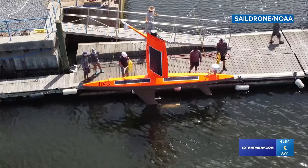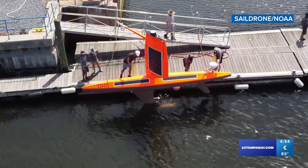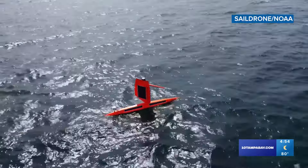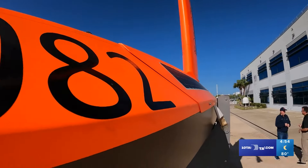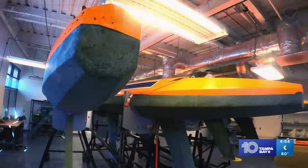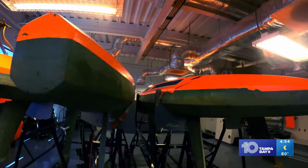We put a dozen out last year for hurricane season, and we also have some that are in the southern hemisphere right now doing some ocean mapping. So from their ocean mapping headquarters here in St. Pete to the storms miles out at sea, this technology is helping prepare you for what's to come.